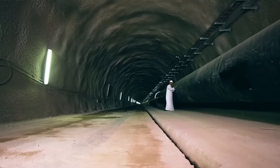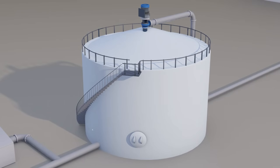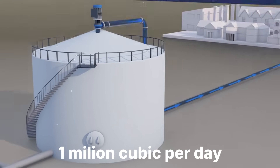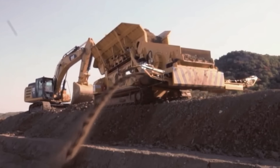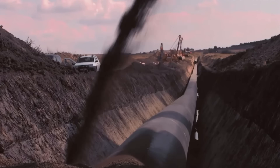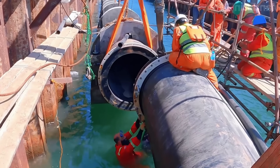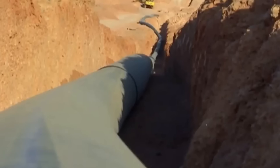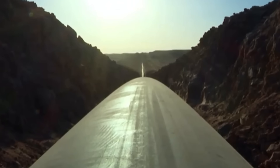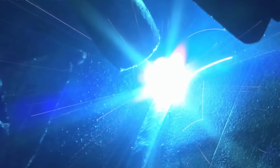These aren't residential water lines. Transmission pipes measure up to 3 metres in diameter, carrying flow rates that exceed 1 million cubic metres per day on major corridors. Construction began in the 1970s and continues today, with 1,600 kilometres of additional pipeline planned by 2030. Building infrastructure at this scale in temperatures that swing 50 degrees Celsius and terrain that shifts between soft sand and solid rock required engineering precision from the first weld.